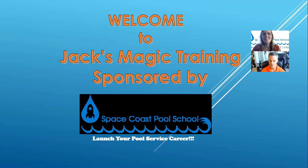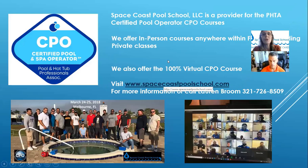Welcome everybody to Jack's Magic training, sponsored by Space Coast Pool School — a monthly training to get great education out to our industry. Space Coast Pool School is a provider for the Certified Pool Operator course, offering in-person classes anywhere in Florida and private classes as well. You can contact instructor Lauren Broom at 321-726-8509 for questions about class.